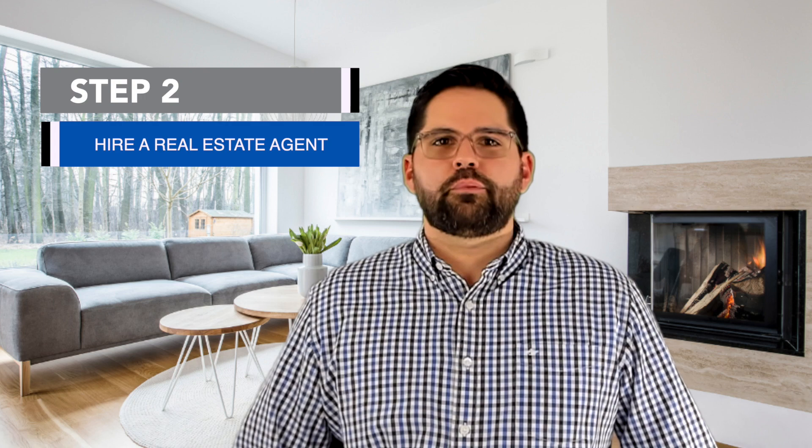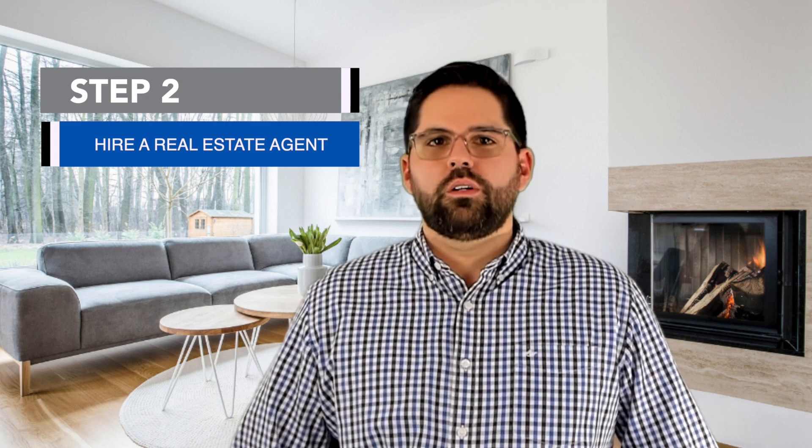Step number two is to hire a professional real estate agent. One way to go about this is by asking your friends and family who have recently purchased a home and ask them if they can recommend a realtor to you. It's also good to check that realtor's reviews and see if they're a good fit. You should feel comfortable asking the realtor questions — do a little interview to see how they do business.